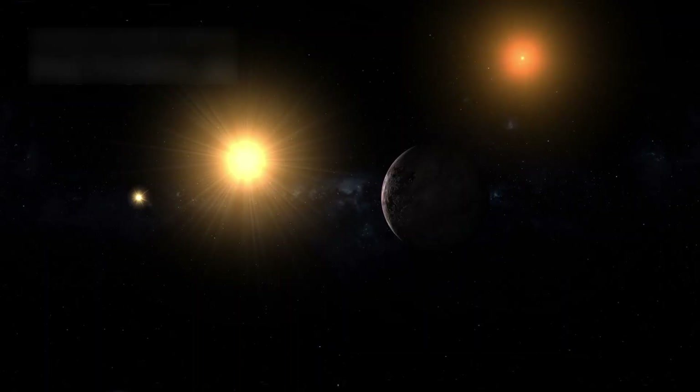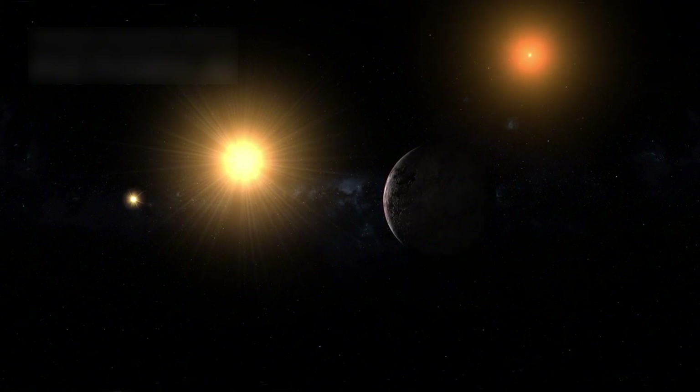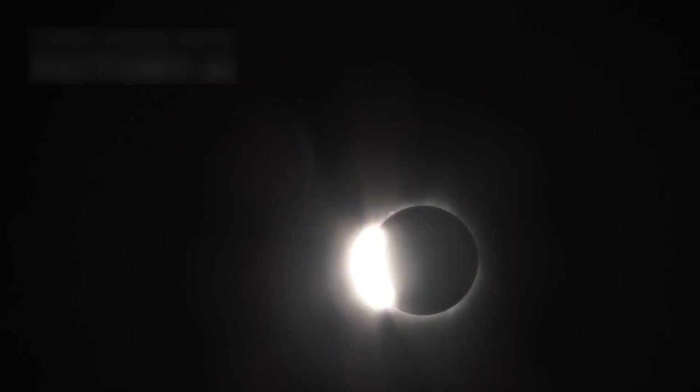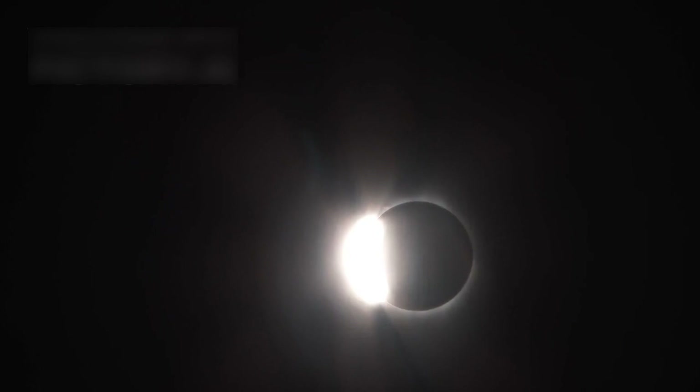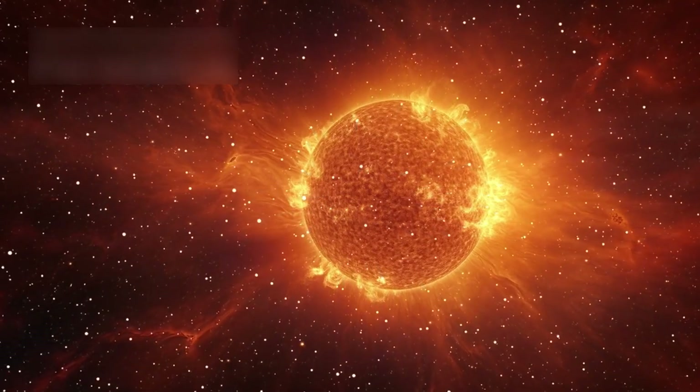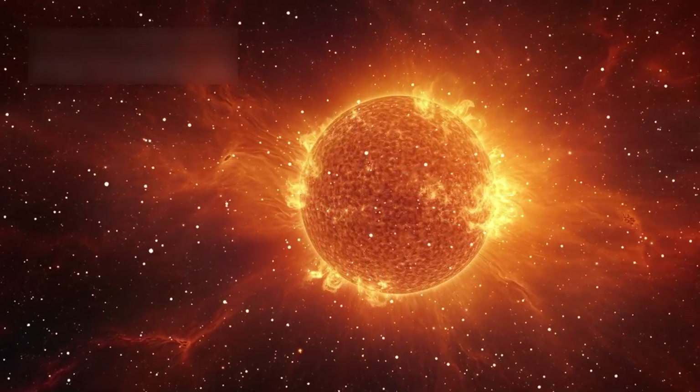But even here, there's danger from intense radiation from Proxima Centauri. This red dwarf star is cooler than the Sun, but far more active. In 2021, it released a flare 100 times stronger than any from our Sun. Because Proxima b orbits so close, it gets hit with extreme solar winds. These charged particles can strip away its atmosphere, exposing its surface.